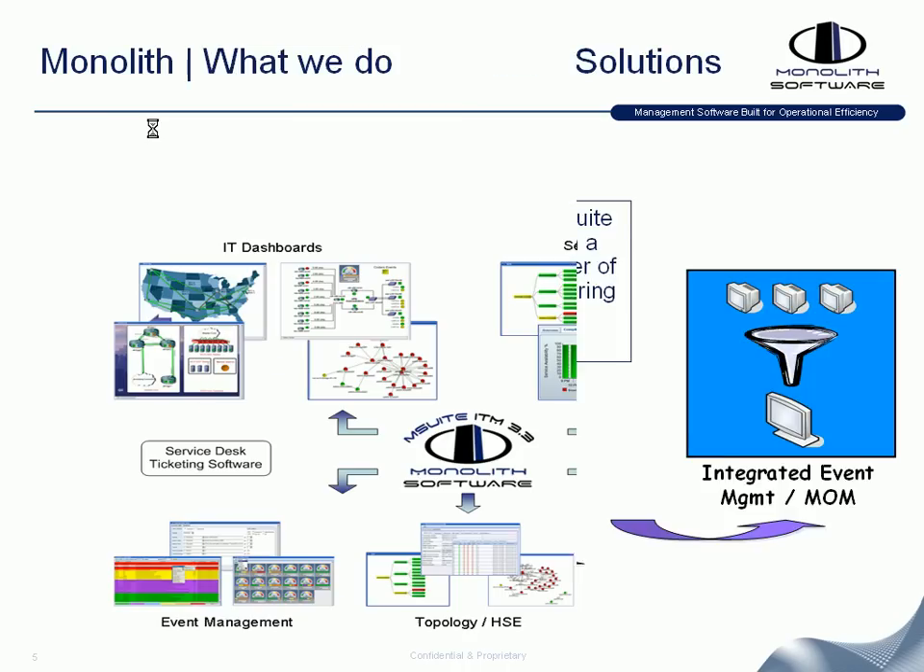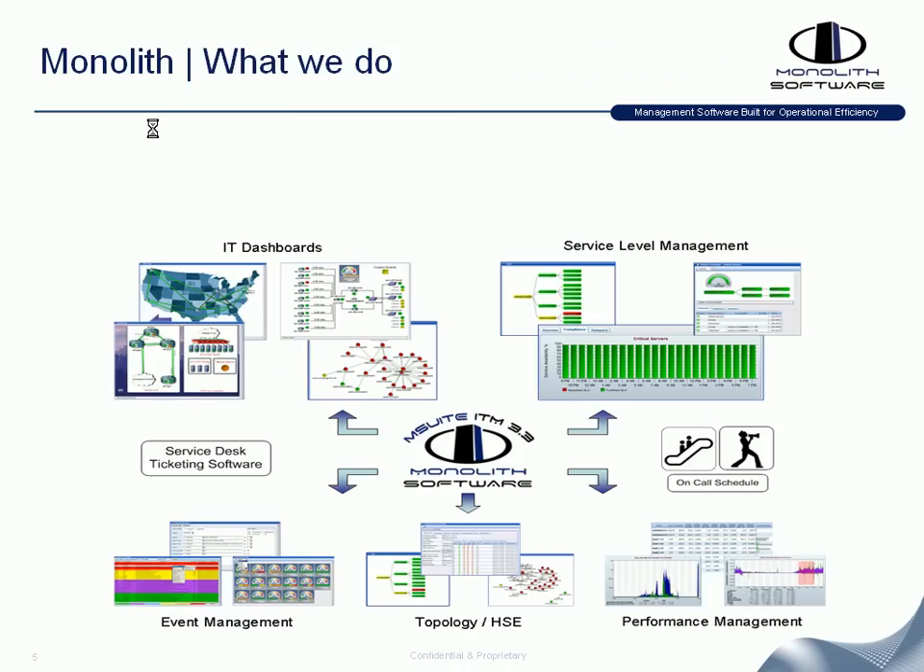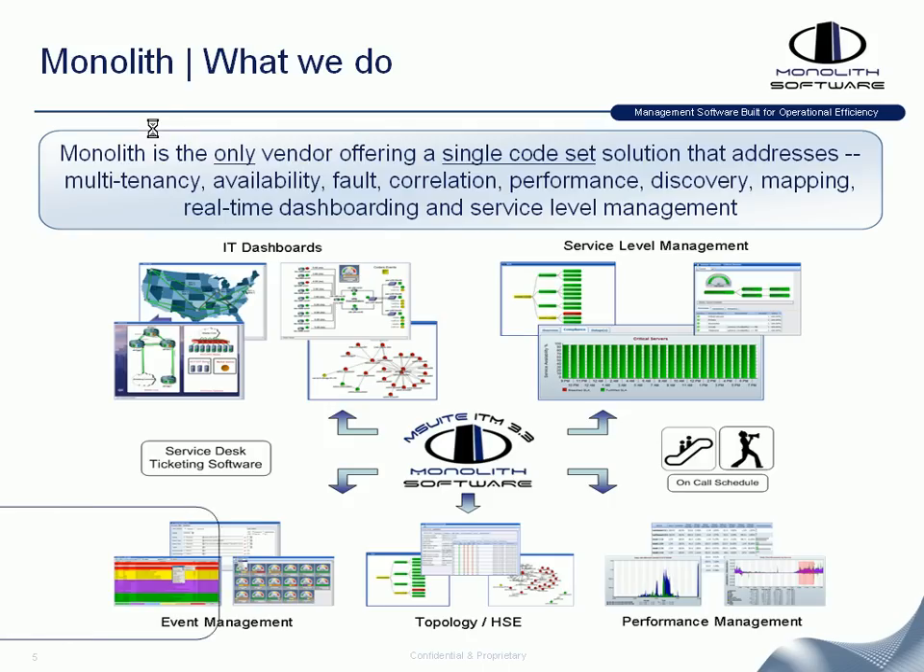When you look at Monolith and what we do, we address many different key areas of management focus. In fact, we are the only vendor offering this single code set solution addressing multi-tenancy, availability management, fault or event management, correlation, performance and metric management, auto discovery, auto mapping, overlaid with real-time dashboarding and service level management.